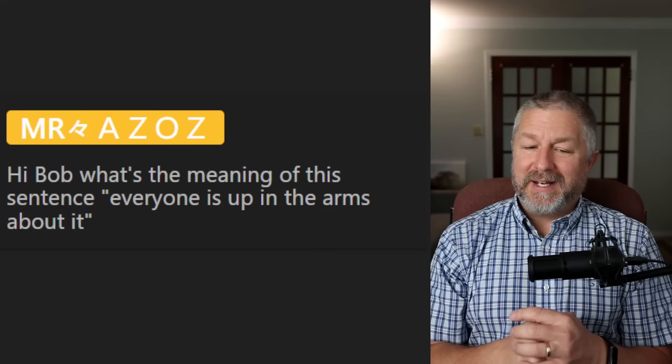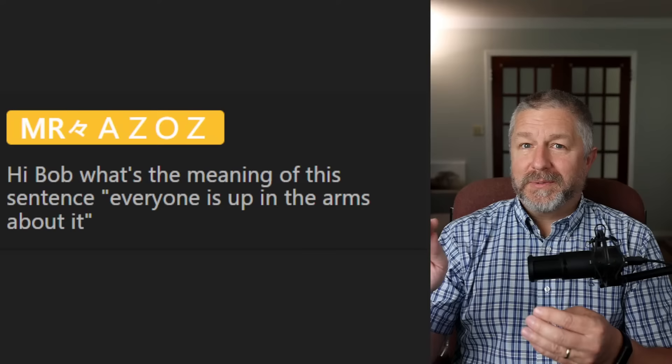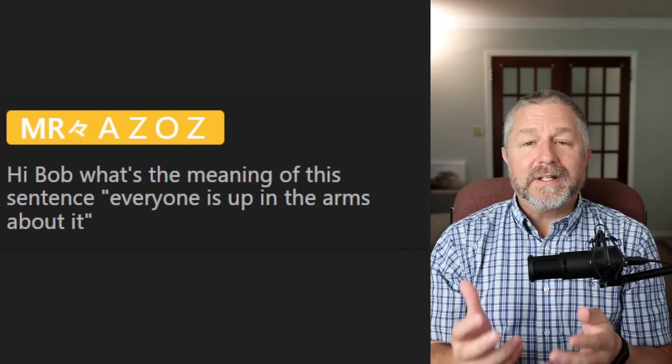Mr. Azar asks: 'What's the meaning of the phrase "everyone is up in arms about it"?' This means people are upset, really annoyed about something. For example, if a store said they were going to open at eight and everything was going to be 50% off, then they opened at nine and nothing was on sale — people would be up in arms about it.